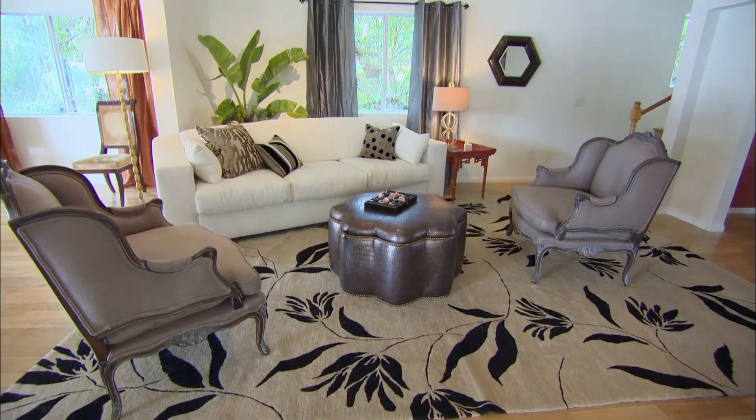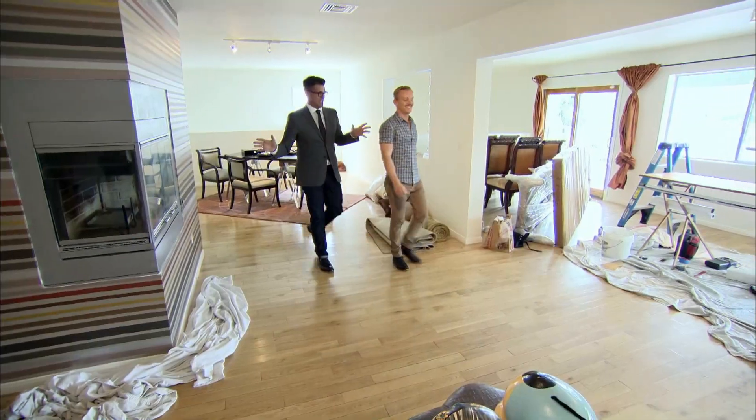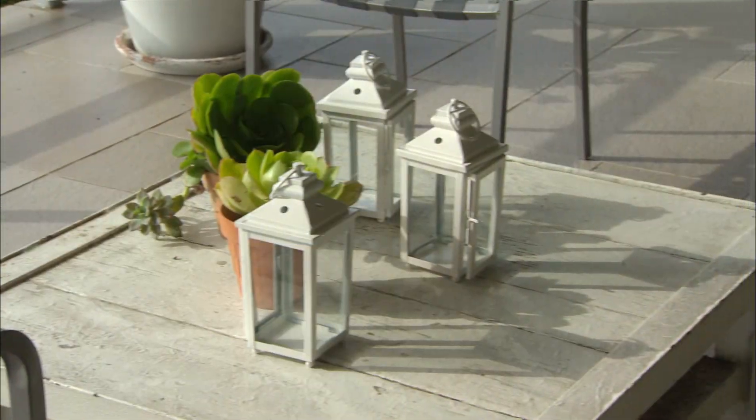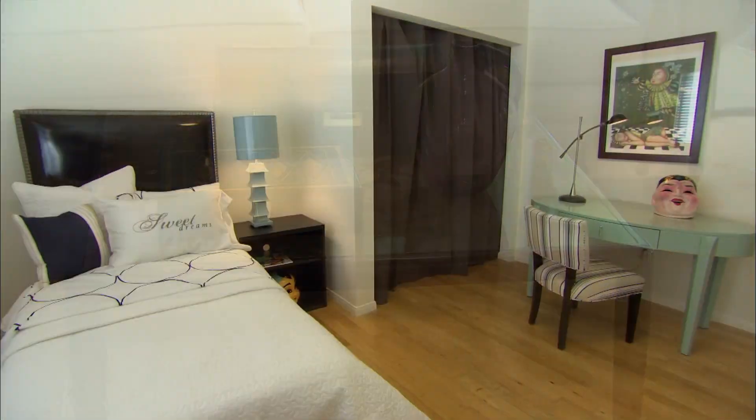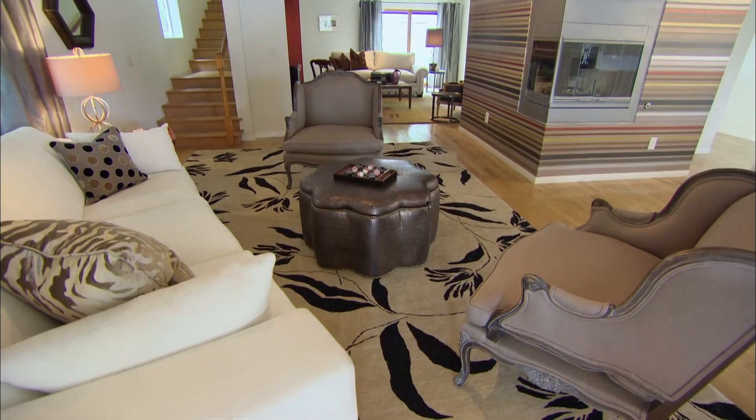Staging can help potential buyers envision themselves living in your home. Here are some simple rules that you can use to stage your home. Rooms should have a lot of light, and when arranging items, make sure they're in odd numbers and in varying heights and sizes. And use classic, neutral colors. This will make sure that the room seems much larger.